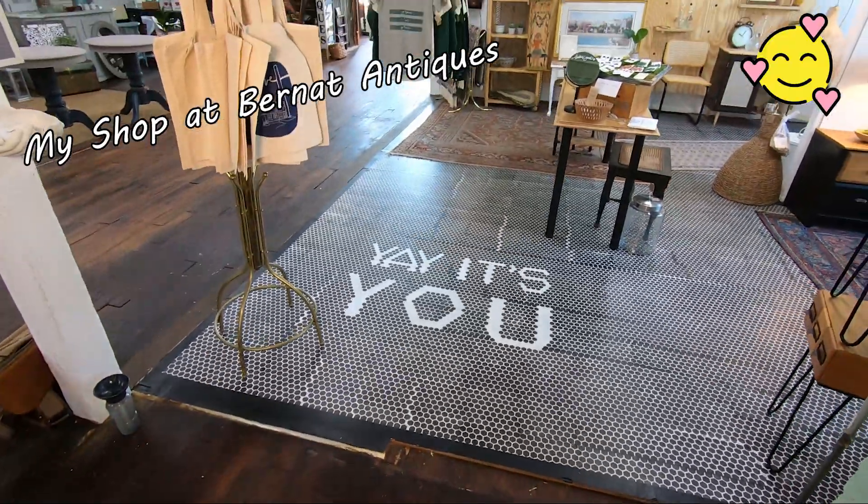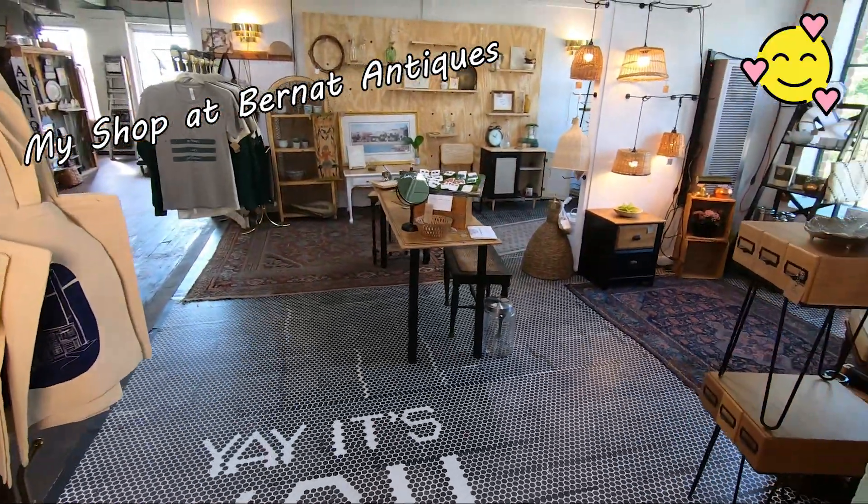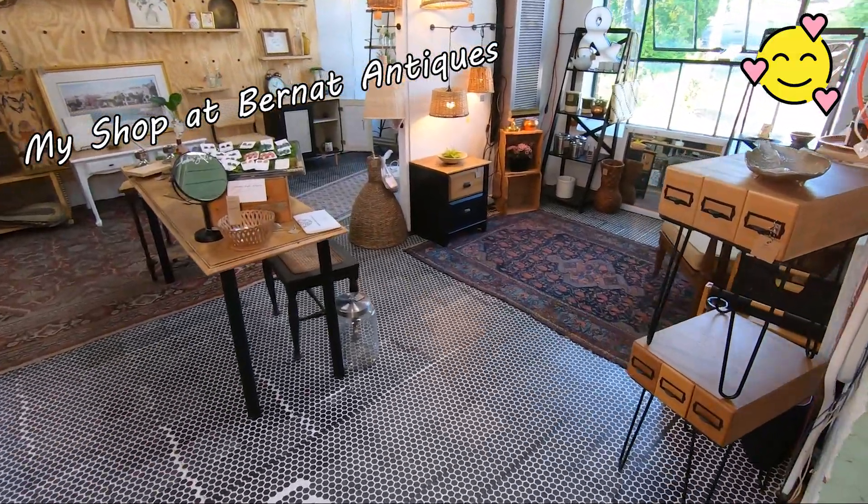After painting the baseboard and the quarter rounds, we wanted to tackle the floor and it actually turned out to be a little bit of a bigger challenge than we thought. We used an epoxy-based floor paint by Benjamin Moore — it's the same paint I used on my Bernat Antique Booth floor. It just didn't cover well. You would think that a floor paint would be good because it's thicker and epoxy-based, not just a latex paint.